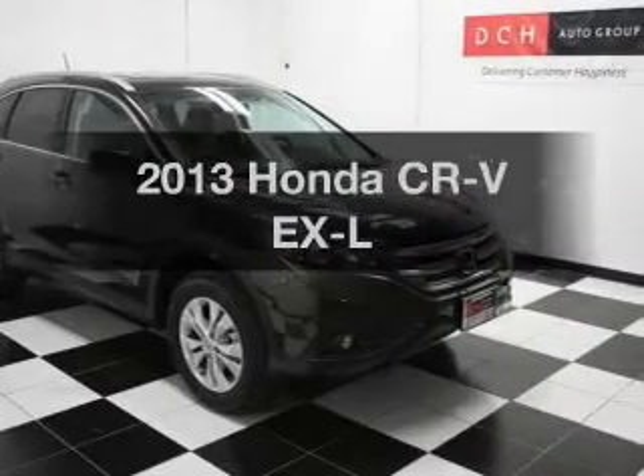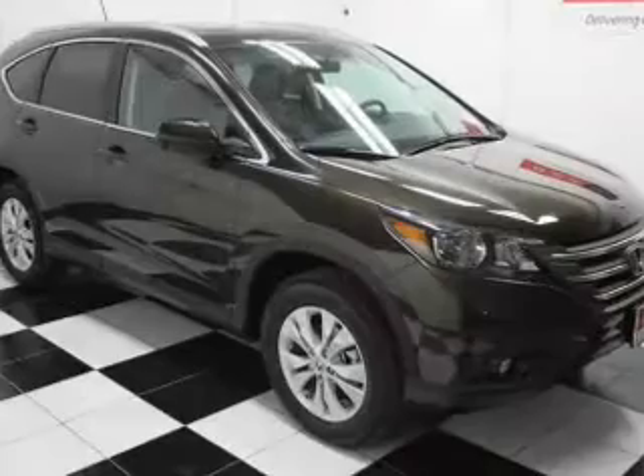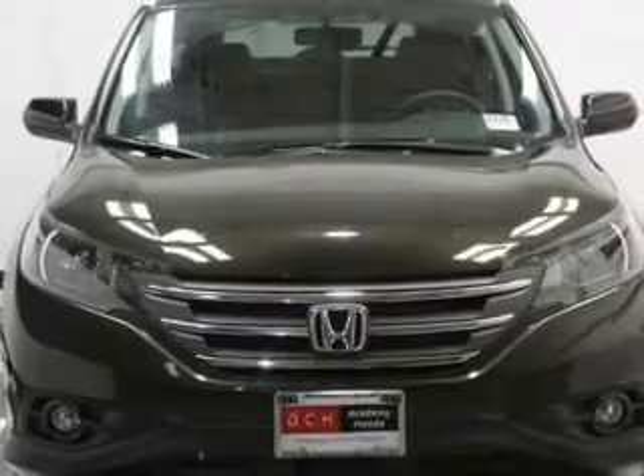Get noticed in this 2013 Honda CR-V. This is the set of wheels you've been looking for, with an efficient four-cylinder engine. The powertrain includes all-wheel drive, driven by a five-speed automatic transmission.